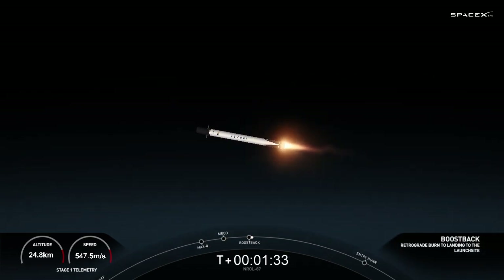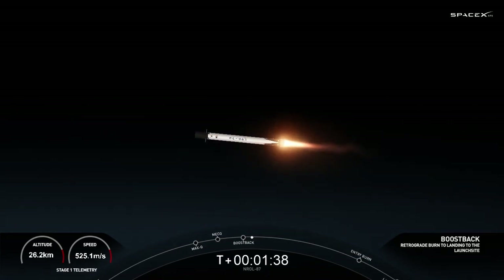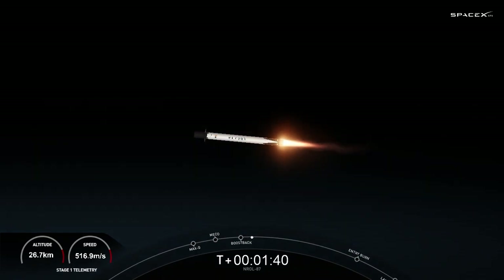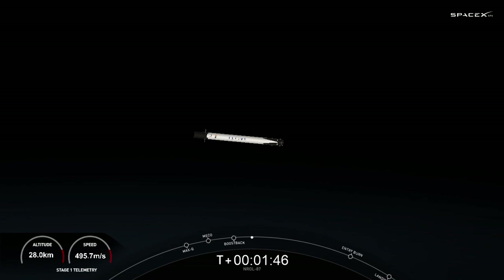All right, there you saw all of those crystal clear, beautiful views. That first stage now is performing the boost back burn. Stage one, boost back shutdown. There we heard the callout that the boost back burn has completed.